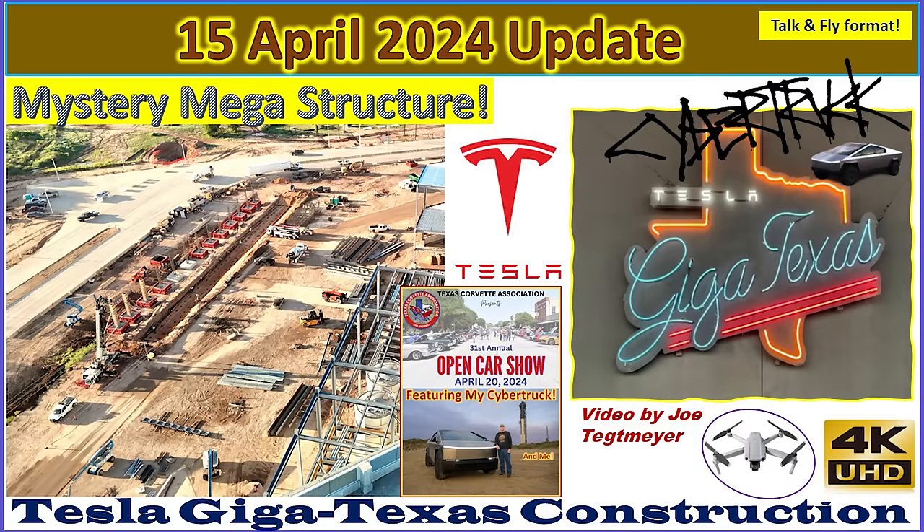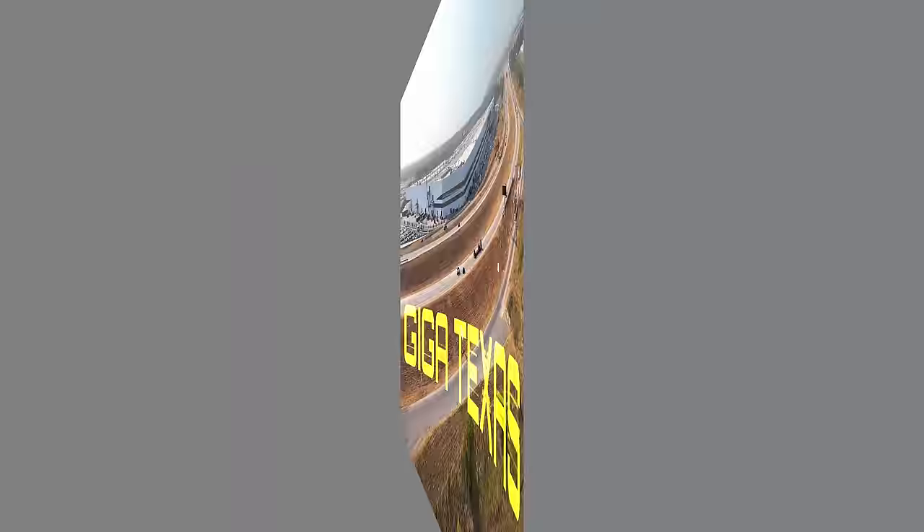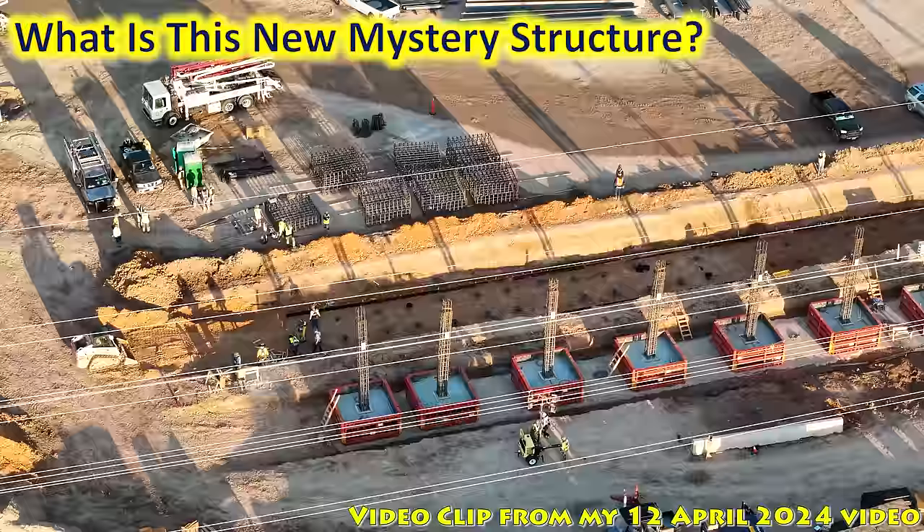Hey everybody, this is Joe. Thank you for watching my GigaTexas construction update video. We'll start off this intro looking at this interesting structure that is taking shape on the southeast side of the new building extension.